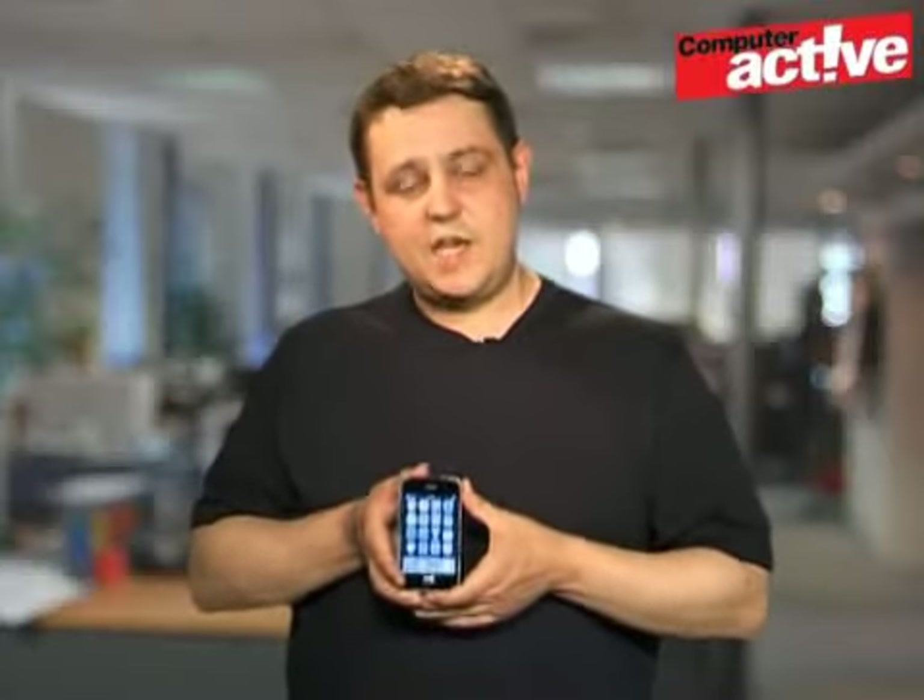For ease of use and sheer usefulness, the iPhone 3GS continues to set the benchmark for smartphones. Whether you can afford it or not is another matter.